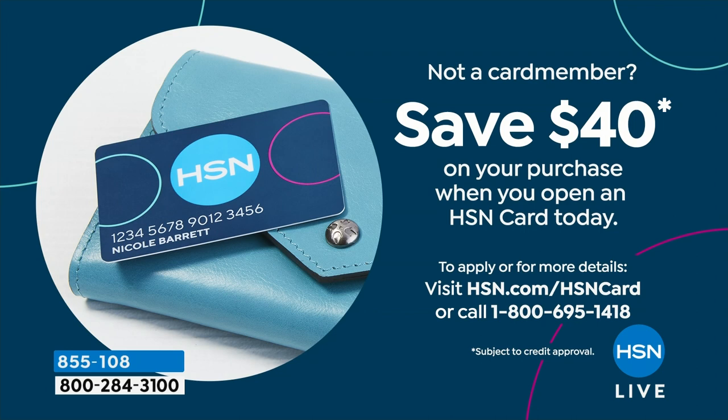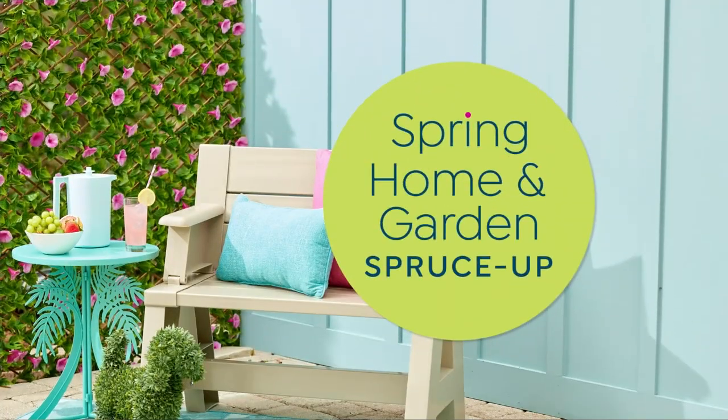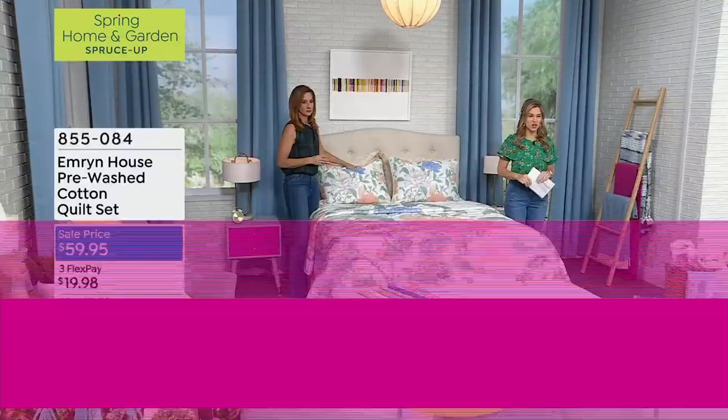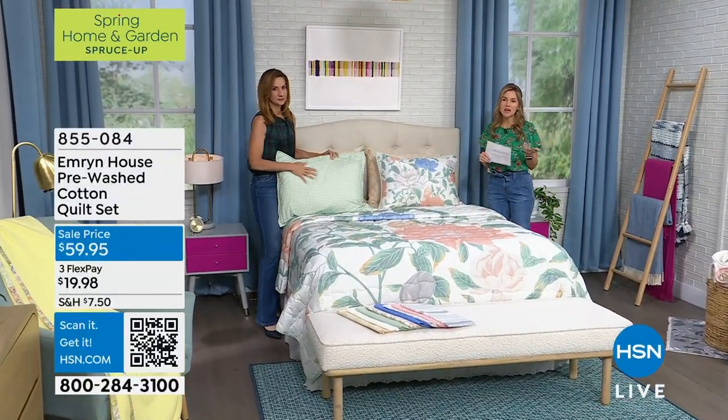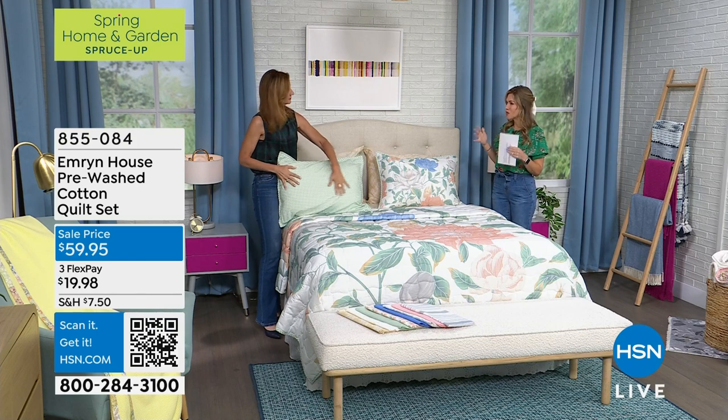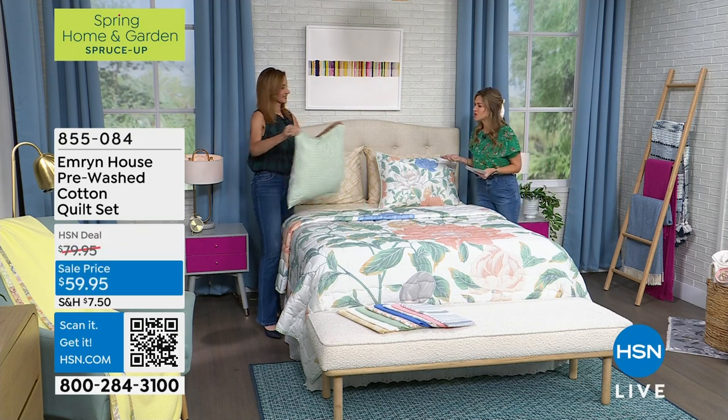Another great thing — and I think this ends today — if you want to save more money, we have an offer that will save you $40 when you apply and buy with a new HSN credit card. That's on your total purchase. So maybe you picked up the shower curtain, maybe you're going to get those beautiful tapered metal lanterns with flameless candles — you can save $40 on your full purchase when you apply and buy with a brand new HSN credit card.